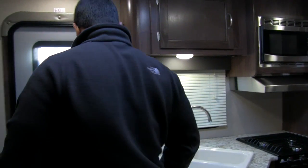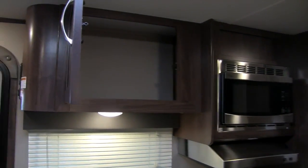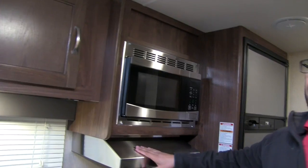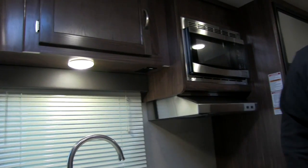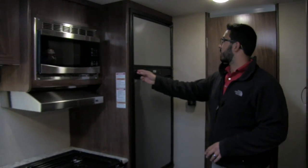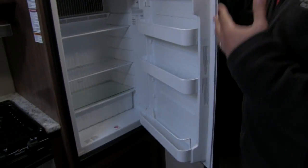Moving toward the front, right as you walk in there's a compartment with great shoe storage. Above that is good pantry space, a stainless steel microwave, and a stainless steel hood with light and fan. There's an electrical outlet right underneath for a coffee maker, toaster, or anything like that. Rounding out the kitchen is the Norcold fridge-freezer combo with plenty of space — it runs off both propane and electric and has automatic switchover.